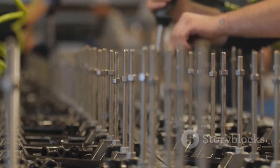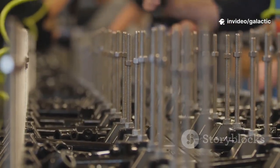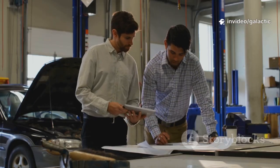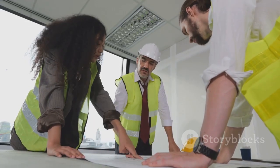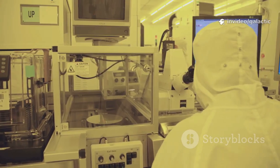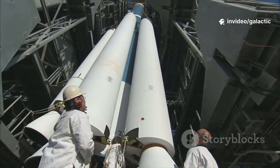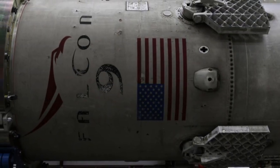Engineers needed a solution that was robust, scalable, and manufacturable for a fleet of Starships. This discovery sent the team back to the drawing board — not to redesign the tiles, but to rethink the entire sealing system. Every detail mattered. Even a microscopic flaw could threaten the mission. The solution would need to address both the leaks and the gaps, ensuring no path for plasma or gas. Starship's future depended on sealing every vulnerability.